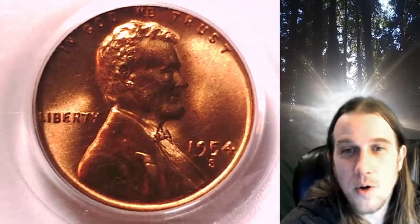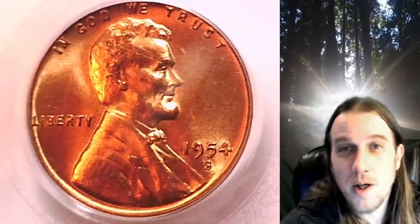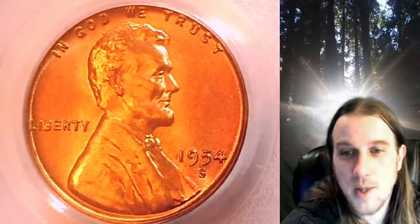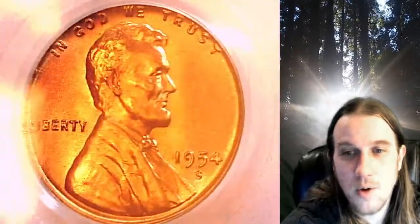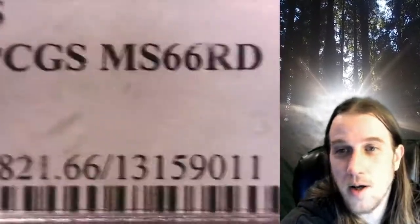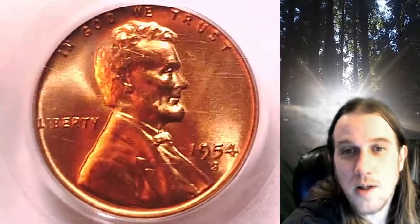Welcome to Time Travelers Coin Exchange. The next coin we're going to take a look at is a 1954 S Lincoln Wheat Cent. This is a business strike coin from the San Francisco Mint. It has been graded by PCGS and they graded it Mint State 66 Red.